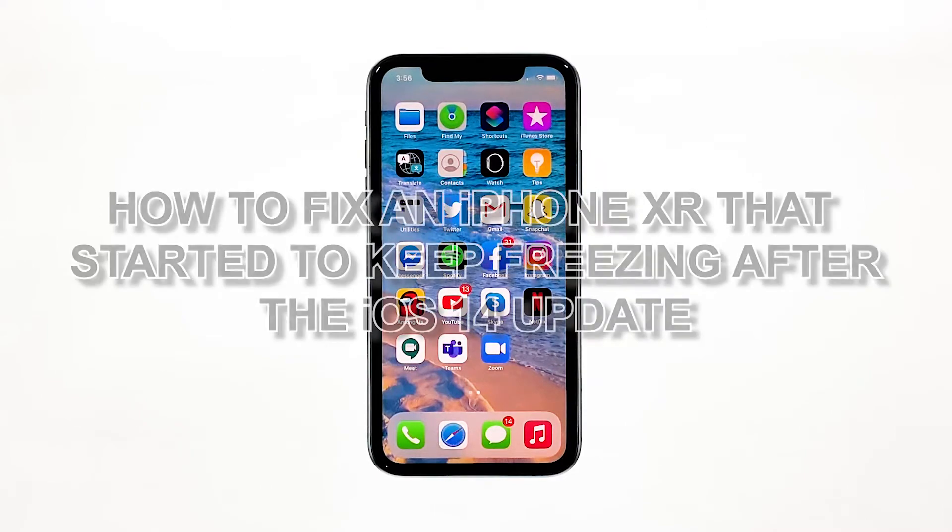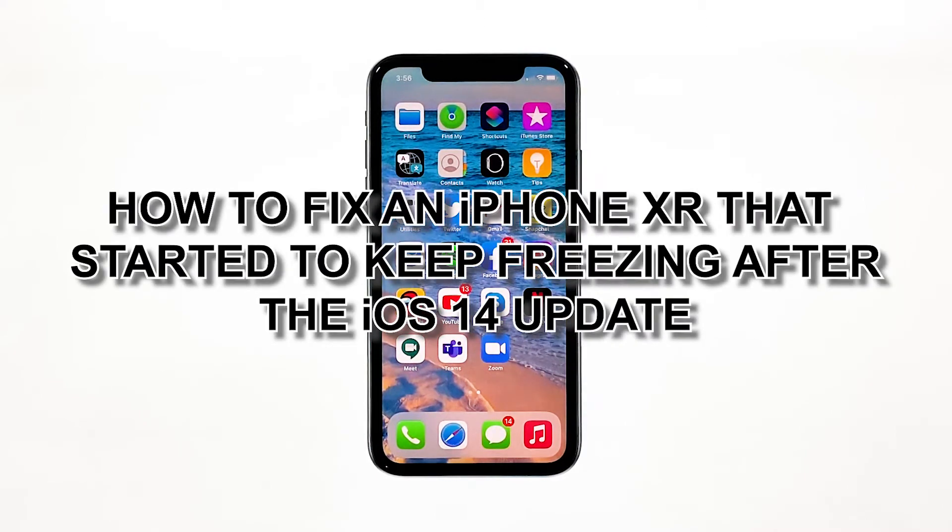In this video, I will show how to fix an iPhone XR that started to keep freezing after the iOS 14 update.